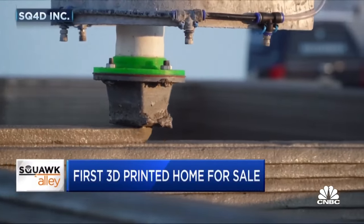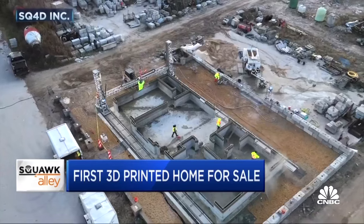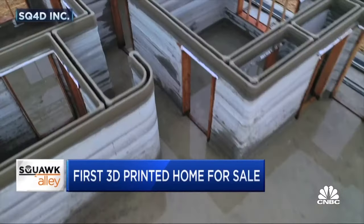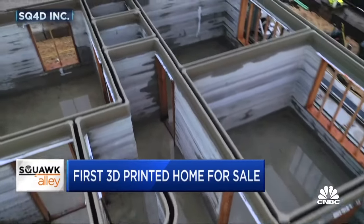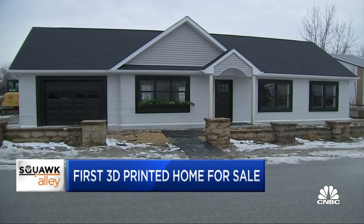It may look like toothpaste, but this 3D printing technology is spitting out a 1,900 square foot house — the concrete foundation, interior and exterior walls, and utility conduits. This is the final product.